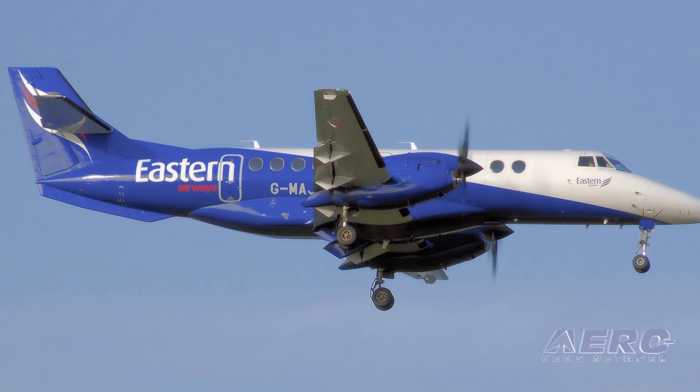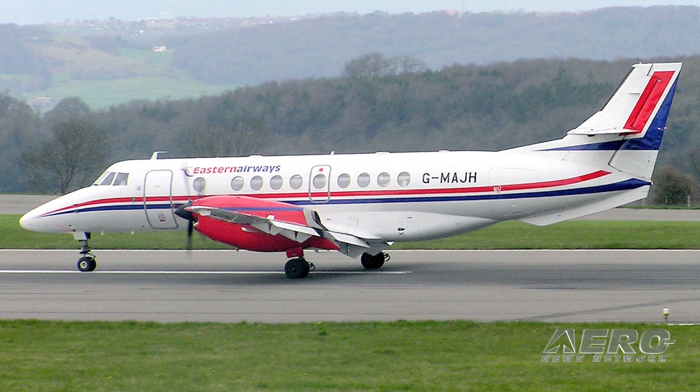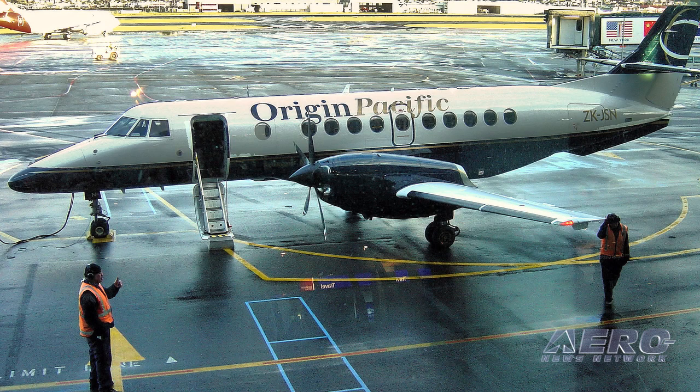Obviously it's a proven product. What other airplanes are using this engine? Well, the regional aircraft — the Jetstreams are the main customer for it. There are about 450 of these engines in service worldwide, and they are operated literally on every continent in the globe.